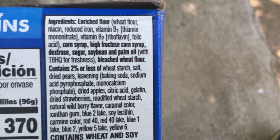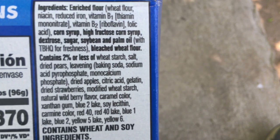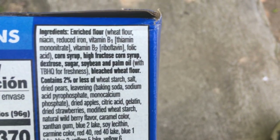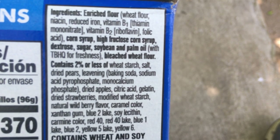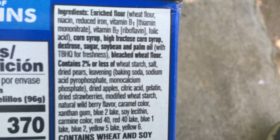All these ingredients are bad for you. The TBHQ for freshness — that's just a bunch of bullshit. Corn syrup is really bad for us. Corn syrup again, both the fats, acid, whatever.